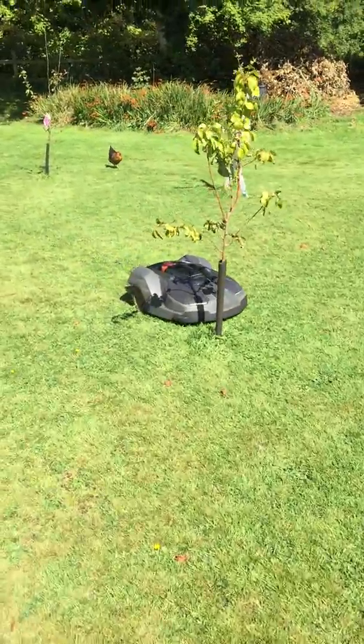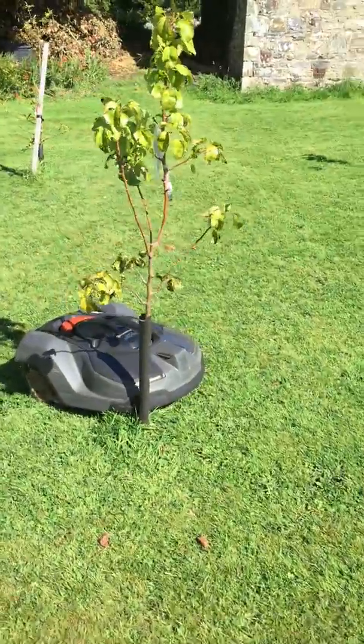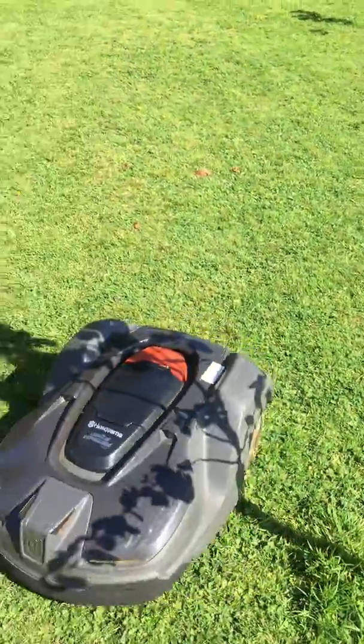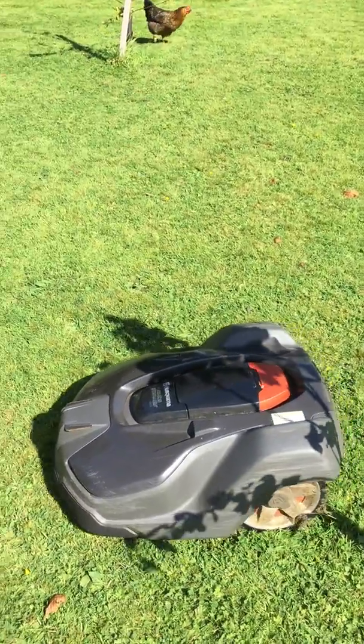As you can see it's coming up to the little tree, which it's not that keen on being fanged into.